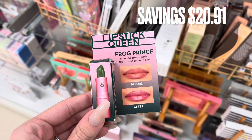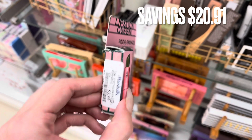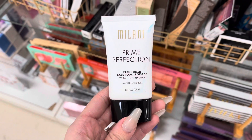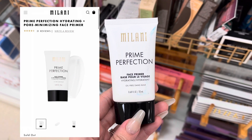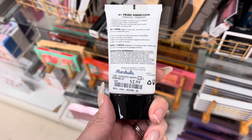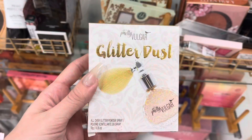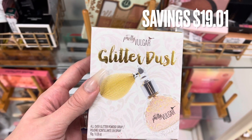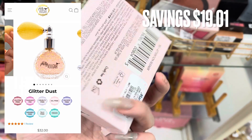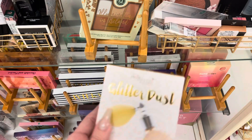Now we are at Marshalls. The first thing I saw was Lipstick Queen in the Frog Prince — an emerald green lipstick that transforms to pink. It was $3.99 with a pretty good savings. Next is Milani Prime Perfection — it's sold out on Milani's website and I believe it could be discontinued. It was $2.99. Then we have Pretty Vulgar glitter dust in what looks like a fancy old-time perfume bottle. It was $12.99 with a savings of $19.01.